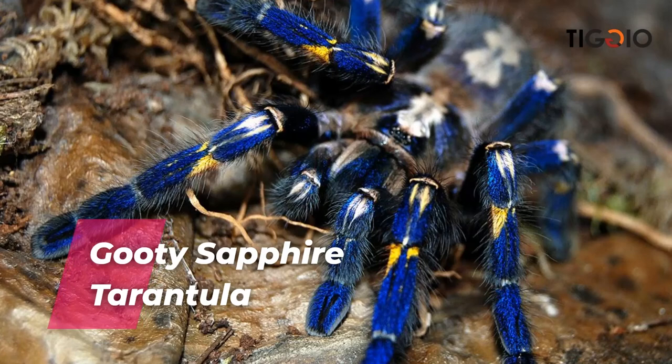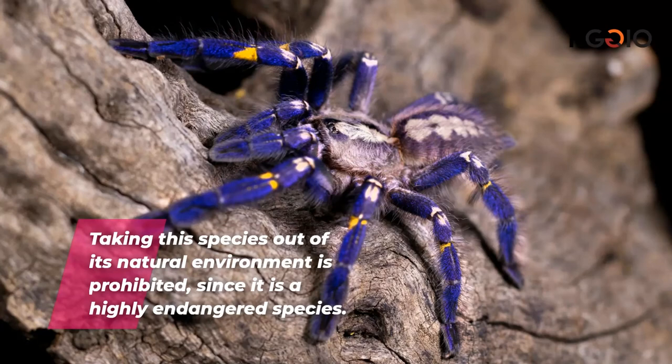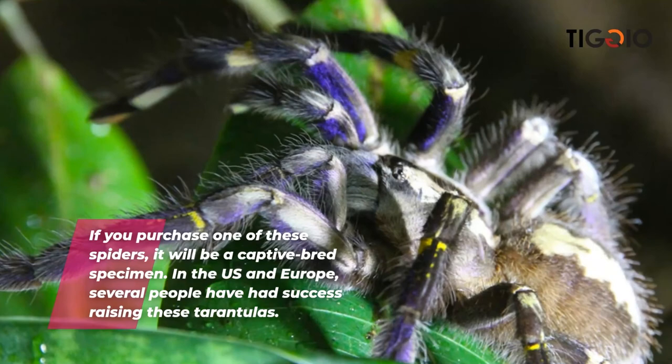The Gooty sapphire tarantula is an old-world arboreal spider found only in India, also known as the metallic blue tarantula and peacock parachute spider. It is a highly endangered species, and removing it from its natural environment is prohibited. In the U.S. and Europe, any specimen purchased would be a captive-bred individual.